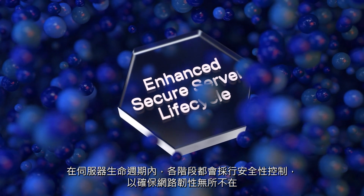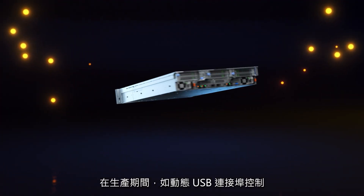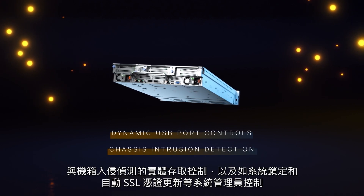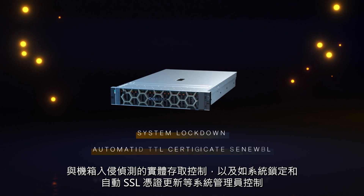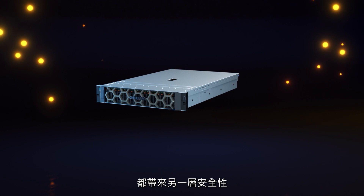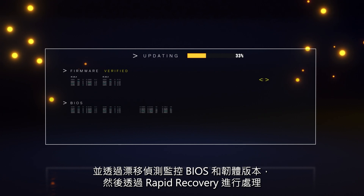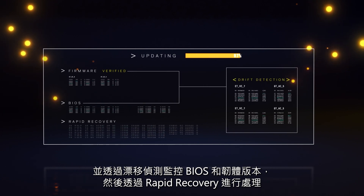Throughout the server lifecycle, there are security controls to ensure cyber-resilience throughout. During production, physical access controls like dynamic USB port controls and chassis intrusion detection, as well as administrative controls such as system lockdown and automatic SSL certificate renewal, add additional security. Whenever a system is updated, firmware is signed and checked, and BIOS and firmware versions are monitored through drift detection and addressed through rapid recovery.